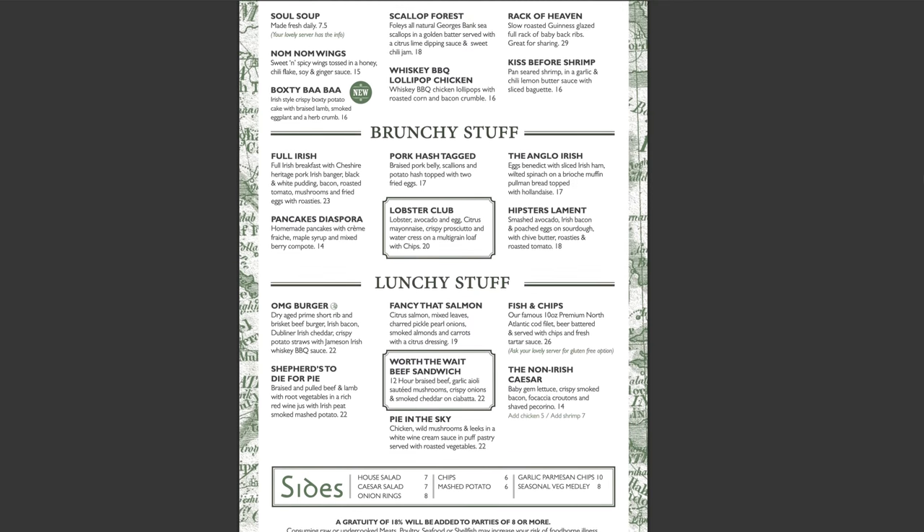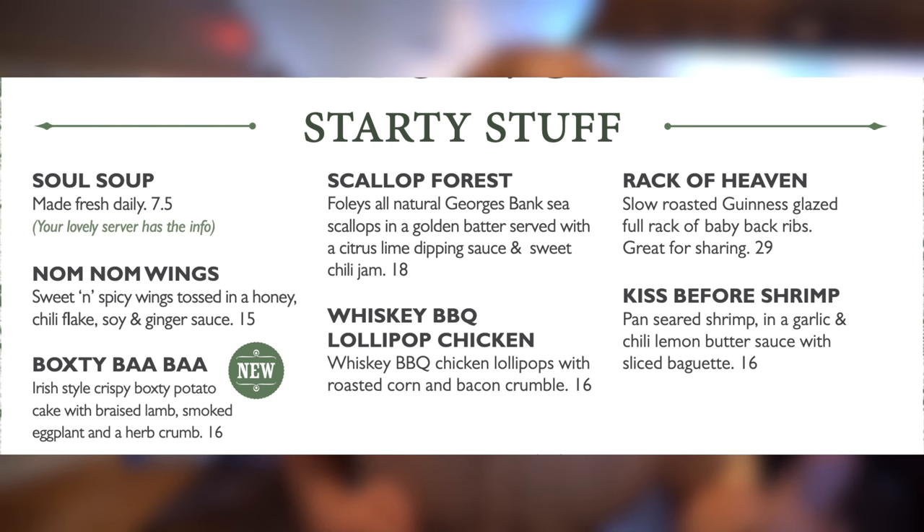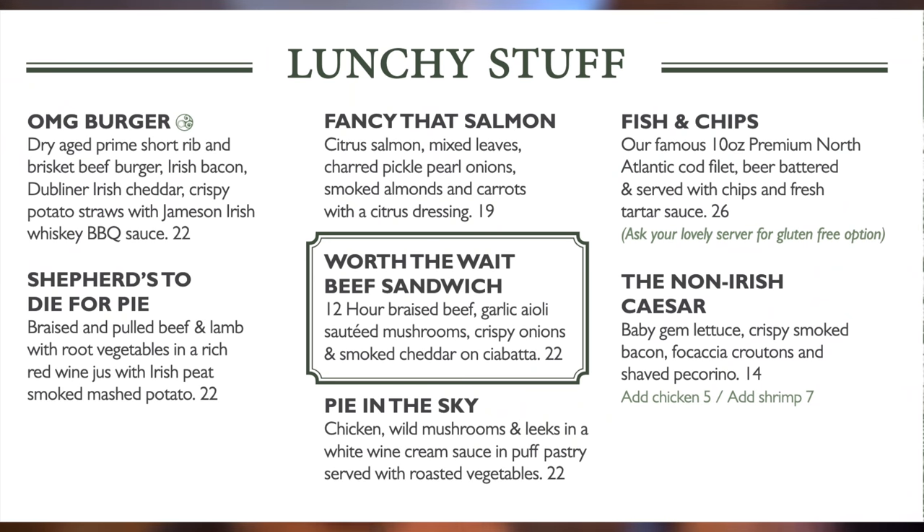We chose to go with a full rack of ribs from the starters, and then we got two different entrees. If you're worried about them not offering Americanized dishes, they do have those — rack of ribs, wings, and shrimp on the starter menu. The brunch section has pancakes and eggs benedicts, plus more Irish-themed items like the Full Irish, which is what I chose, and a pork hash. The lunch stuff is far more Americanized: an OMG burger — really a glorified bacon cheeseburger — salmon, fish and chips, and a shepherd's pot pie, which is pretty popular and you can also get inside Epcot.